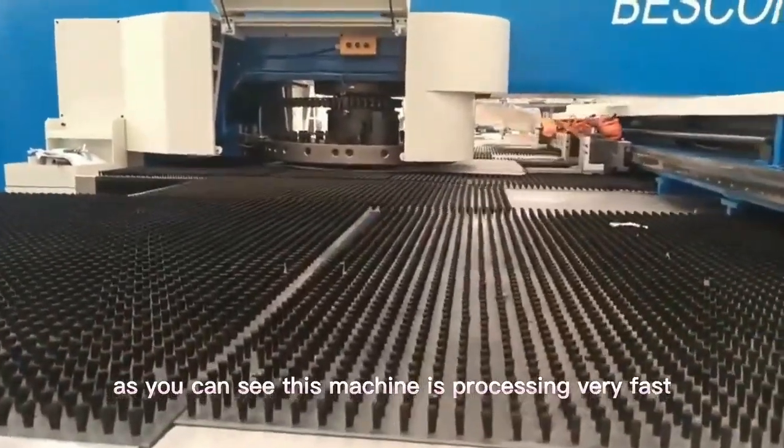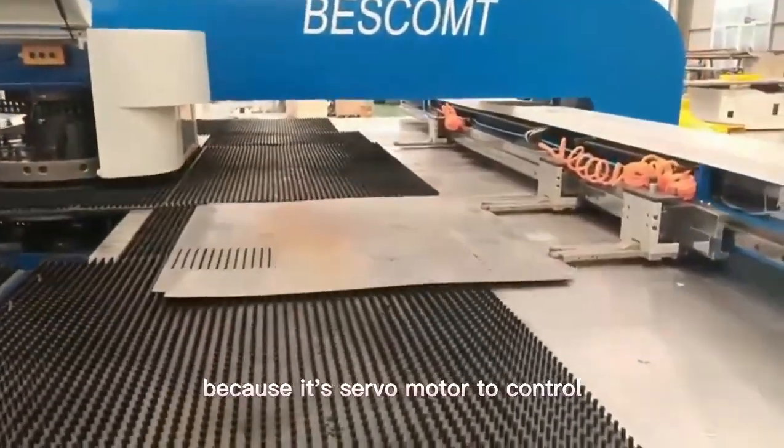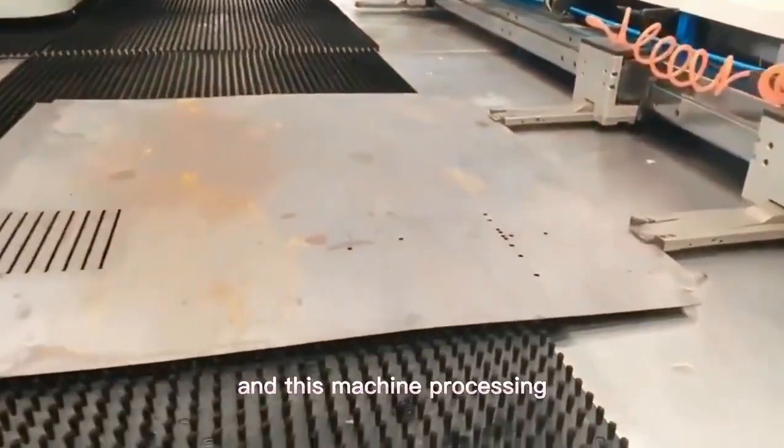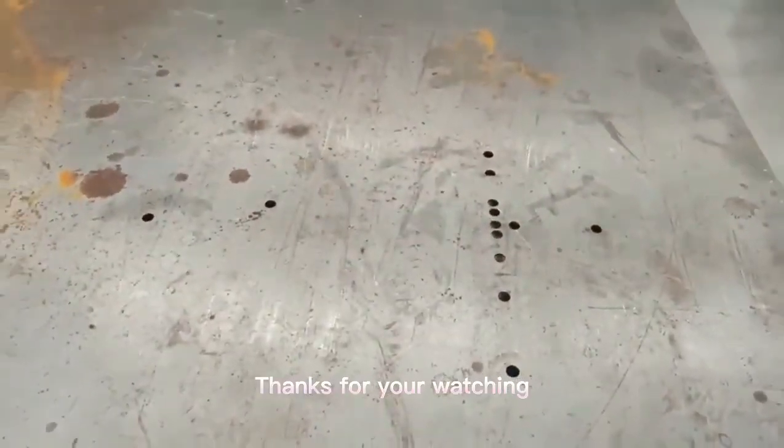As you can see, this machine is processing very fast, because it has several modes to control, and the machine's processing is very high precision. Thanks for your watching.